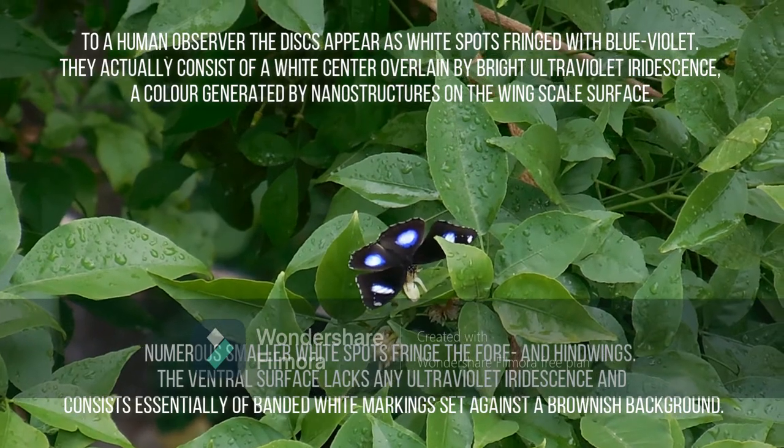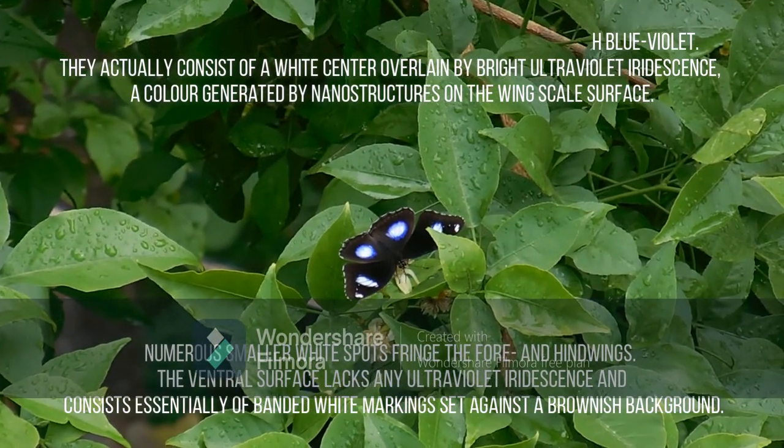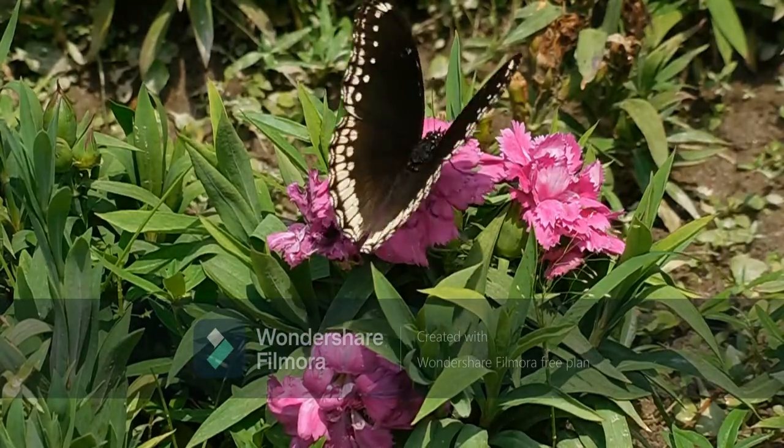Numerous smaller white spots fringe the fore and hindwings. The ventral surface lacks any ultraviolet iridescence and consists essentially of banded white markings set against a brownish background.